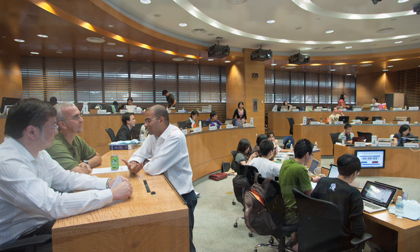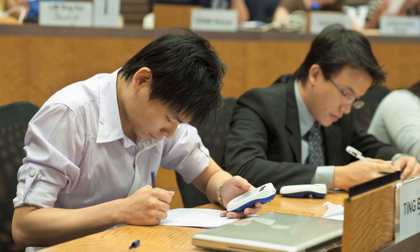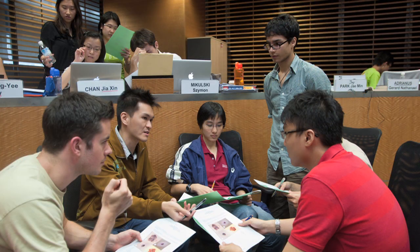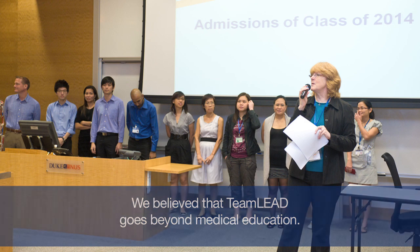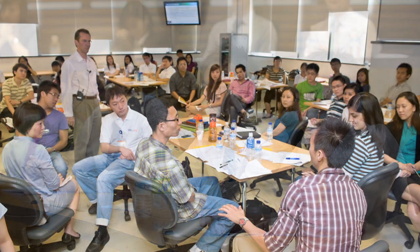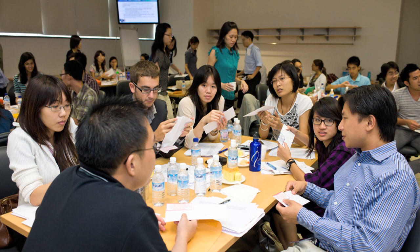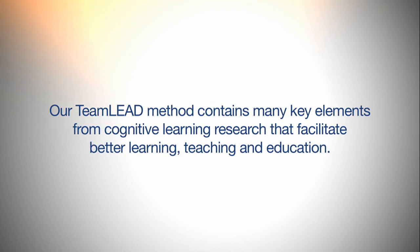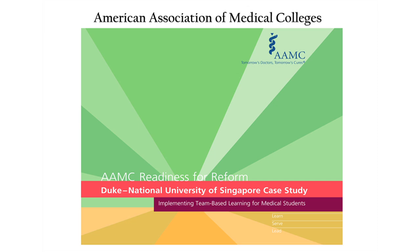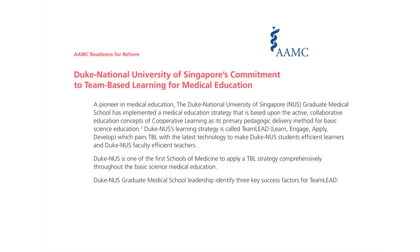Duke NUS was built to foster innovation — innovation amongst our medical graduates, but also innovation in how we approach learning, and that is what has happened with Team Lead. Team Lead has served as a trailblazer in medical education and has established Duke NUS as a pioneering institution for medical education of the future. The WAMC has written a report emphasizing the role of Duke NUS in this approach to medical education.